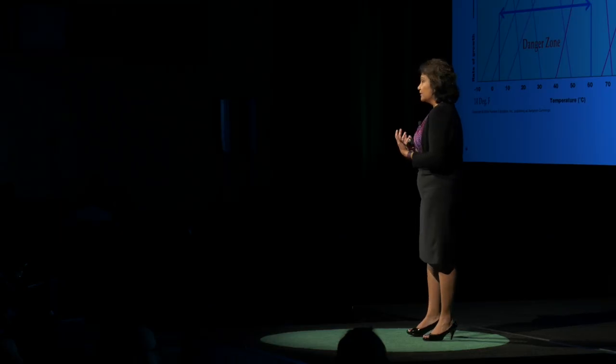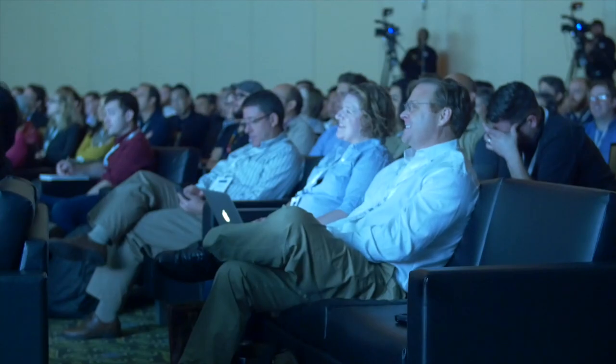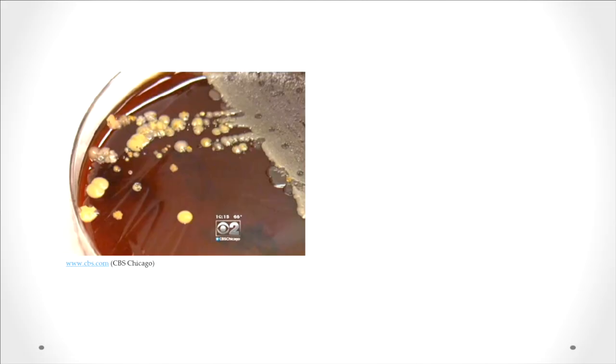For example, have you ever left a food product in your refrigerator long enough that when you reached for it, it reached back? Most of us have left cheese long enough to see it change color due to mold growth, so it's definitely something we need to be cognizant of. Coffee will support the growth of pretty much any microorganism, whether it's Staphylococcus, Pseudomonas, E. coli, or coliforms.